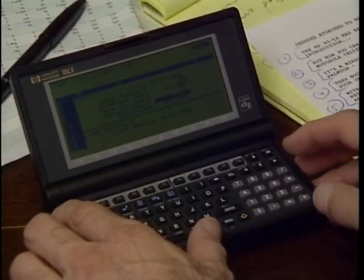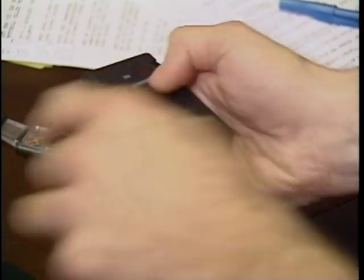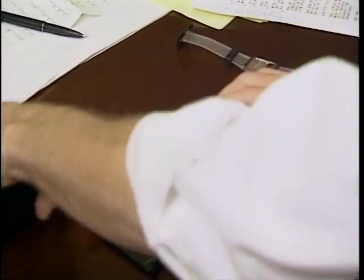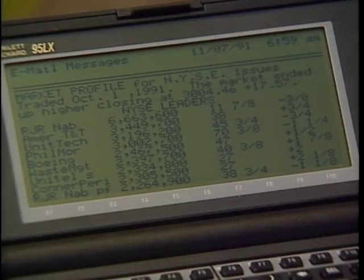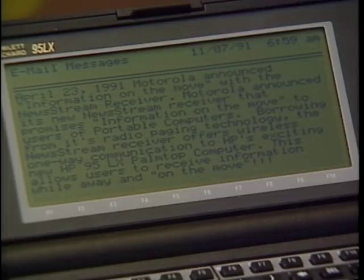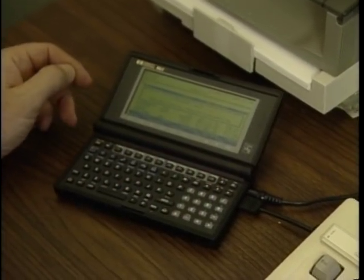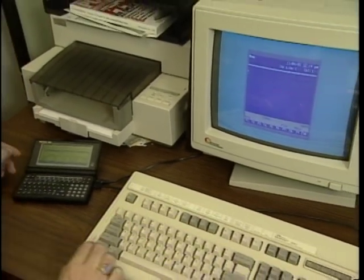Handheld calculators evolved into palm-top organizers, which then grew into palm-top computers. But Hewlett-Packard and Motorola have now combined to up the ante one more notch with a new add-on for the HP95LX palm-top computer. The HP95LX has been a popular handheld computer ever since its introduction. Now you can do even more with it, thanks to this add-on from Motorola called the NewStream — a wireless information retriever that interfaces with the HP palm-top. They both fit into a caddy, and you can still carry it in your jacket pocket.